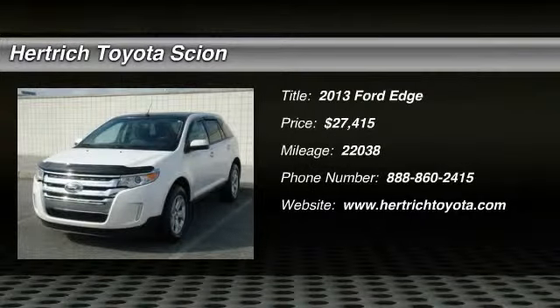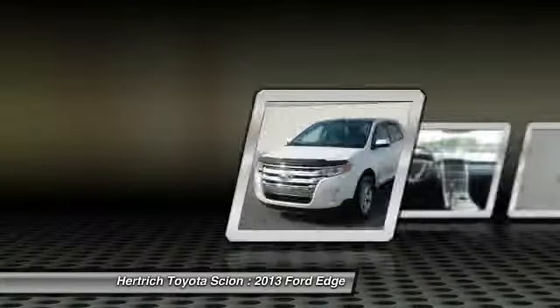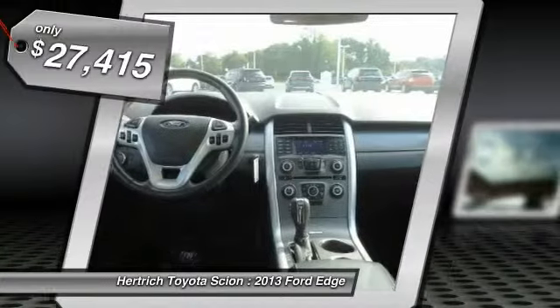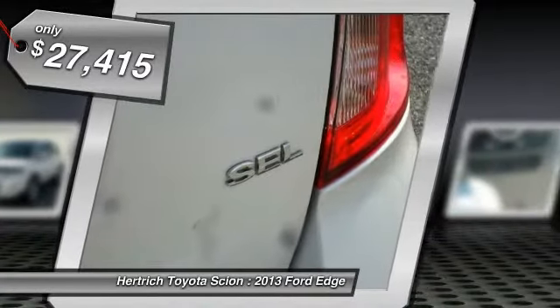Herkic Toyota of Milford is pleased to be currently offering this 2013 Ford Edge SEL with 22,038 miles. You can finally stop searching. You've found the one you've been looking for.